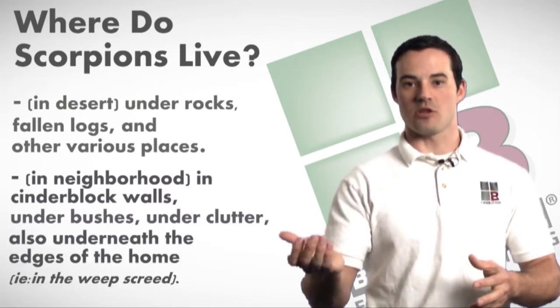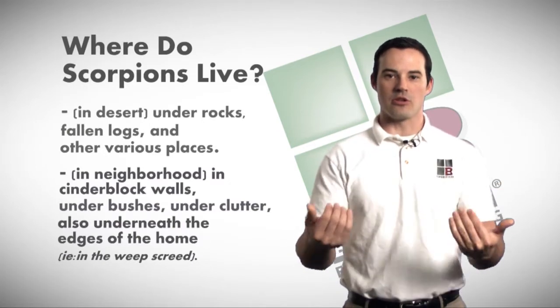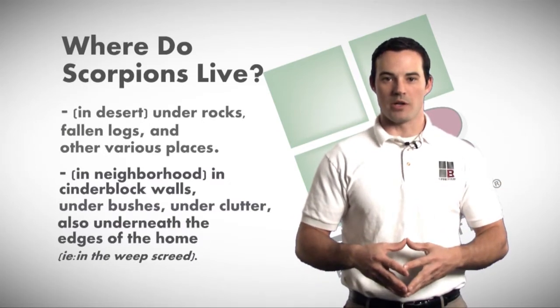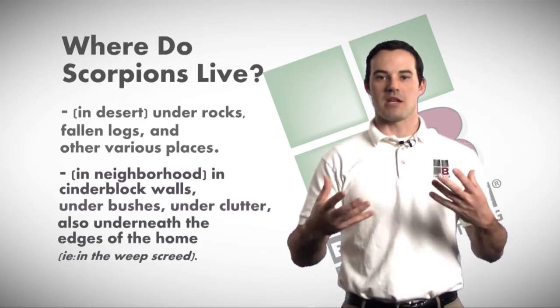Scorpions are also found underneath the edges of the home. The house has what's called a J-Rail, where the house is allowed to breathe and let moisture escape the walls. We find scorpions climbing up inside the J-Rail, where they can get inside of our house.